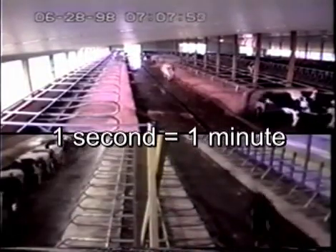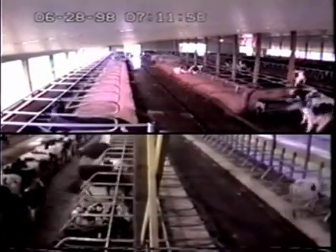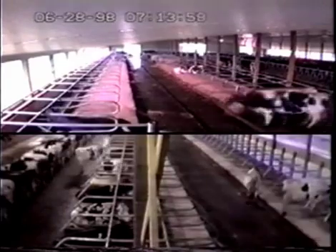This is time-lapse video research. Every second you watch is one minute in the shed, so every minute you watch is one hour in reality.